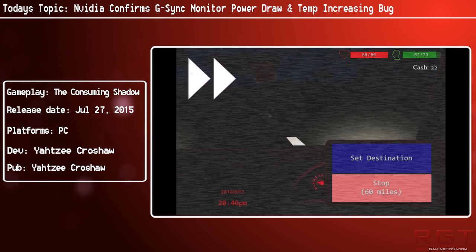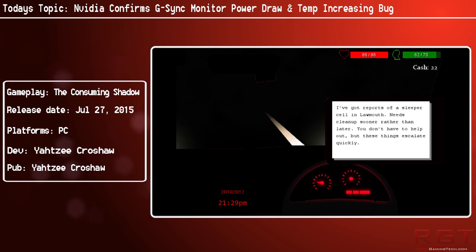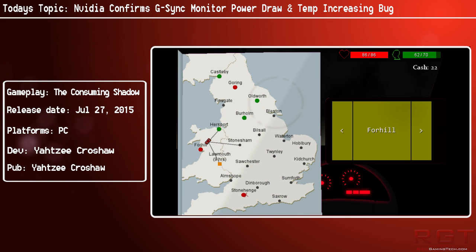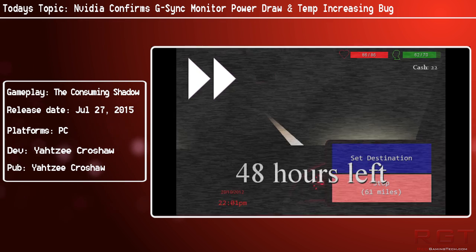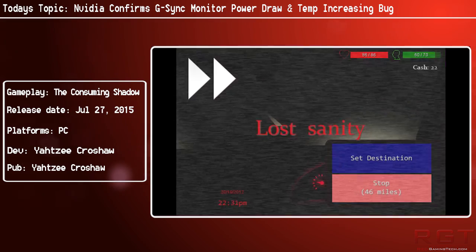G-Sync is designed to put an end to stutter and screen tearing in both watching video and other media, and gaming as well. It has a dedicated control module built into compatible monitors and basically varies the physical refresh rate of the display to precisely match that of the incoming signal.